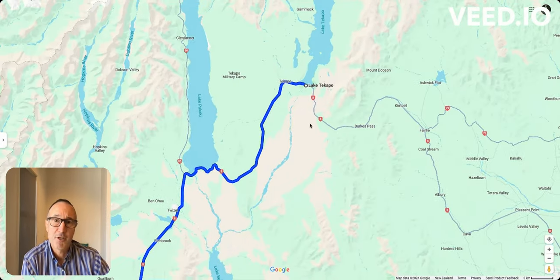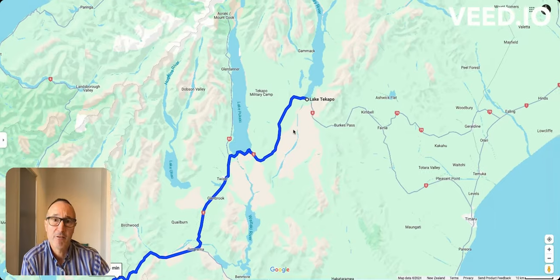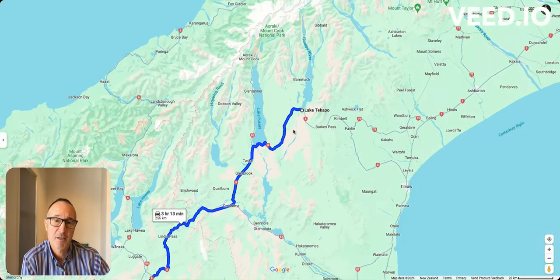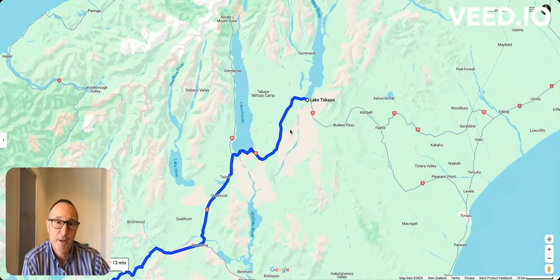As a first reference point, I want to look at these lakes here. We have Lake Tekapo, we have Lake Pukaki, and when you're traveling further south there's a number of other lakes which are part of a water power system.